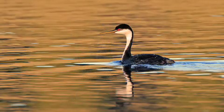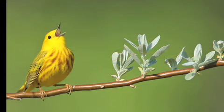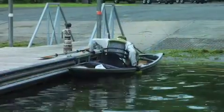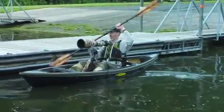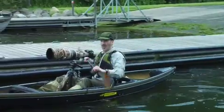Some of my favorite shots have been captured just like this, using my kayak as a platform to shoot from. Approaching wildlife from the water is one of the least threatening ways to do that. Few predators approach from the water, and sometimes it can lead to great shots.